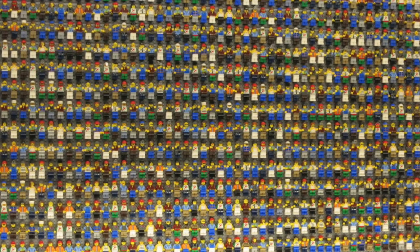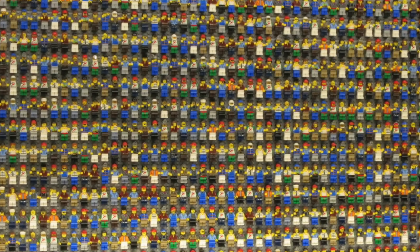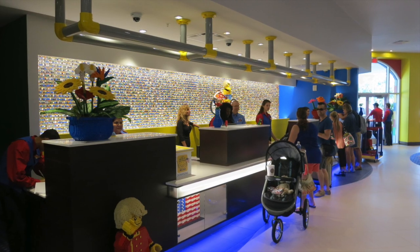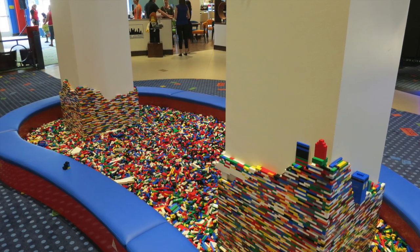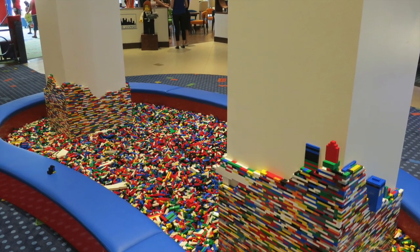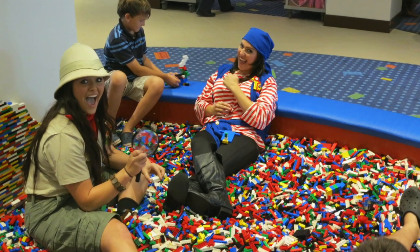The front desk has a wall full of thousands of Lego mini figurines — 5,000 to be exact. While mom and dad check in, the kids can start having fun building their Lego masterpiece. You may even find staff on hand to help the kids with their creations.